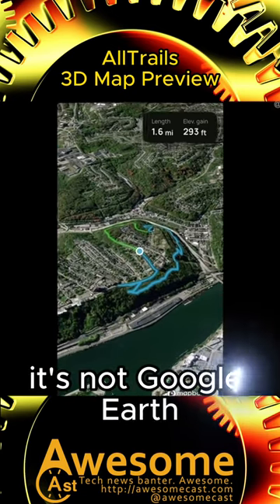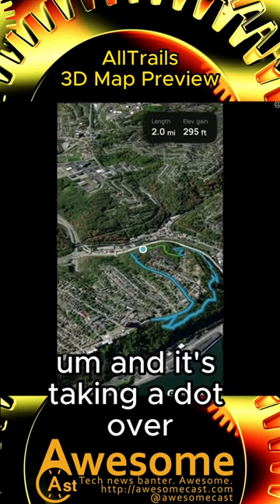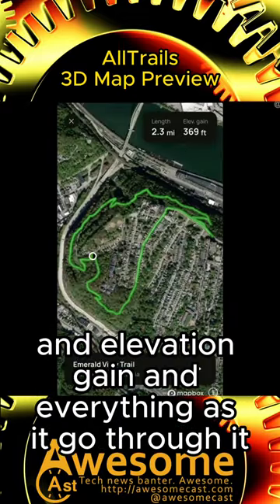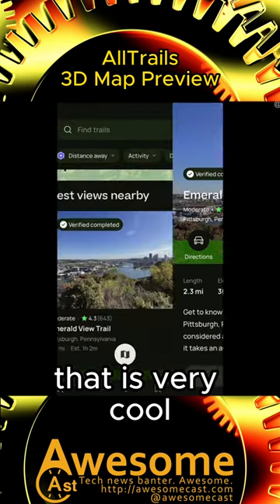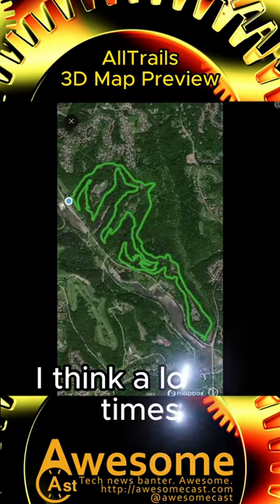It's not Google Earth, but it's very Google Earth-like, and it's taking a dot over and showing you the length and the elevation gain and everything as you go through it. That is very, very cool, and that would be really helpful.